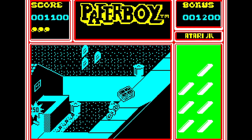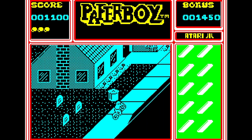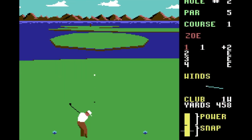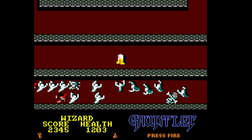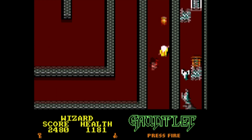Paperboy for the ZX Spectrum brings fun, fast-paced arcade action to the mix. The graphics aren't the best and the sound is almost entirely absent, but the game is a lot of fun with a huge amount of replay value and a great experience. Leaderboard Golf on the Commodore 64 is one of the best golf games you can play, just as much fun now as when it was released — a game that has really stood the test of time. Gauntlet is a wonderful-looking arcade action game with a wide variety of levels and branching paths that give it a lot of replay value — a standout classic arcade port for the Amstrad CPC.